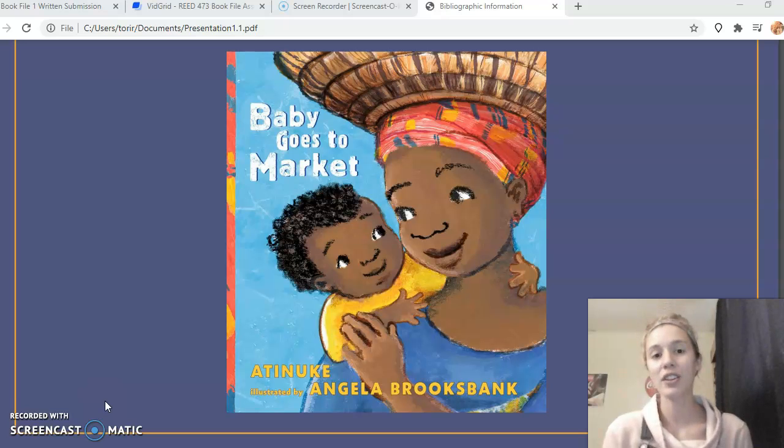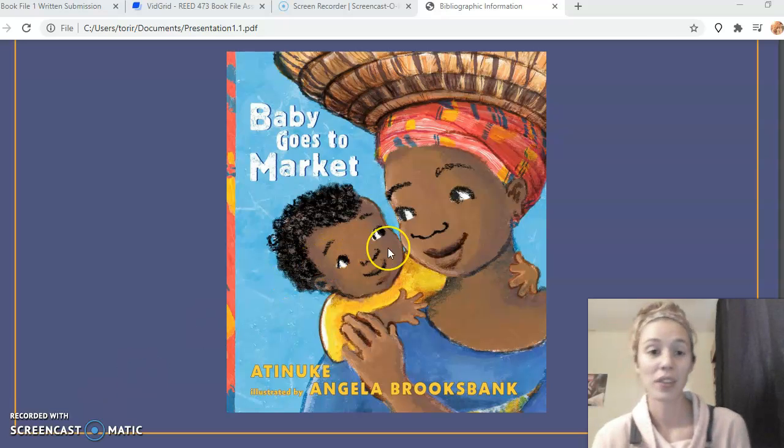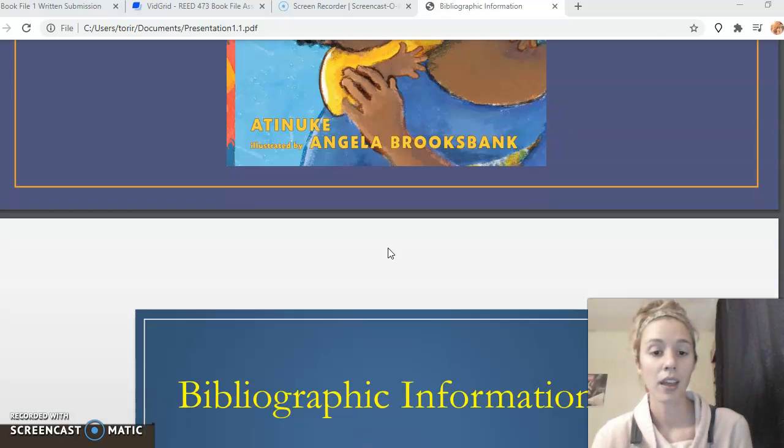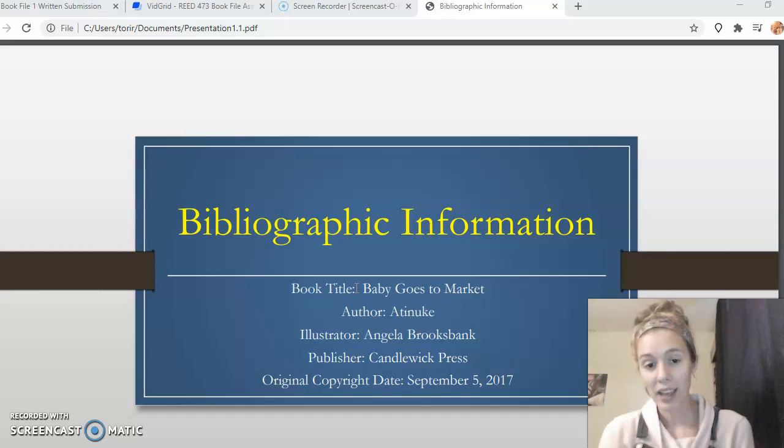It shows how that looks very different from what it's like to grocery shop in our country. So it's just a great book to teach students about cultural differences in shopping for food and doing everyday stuff like that.